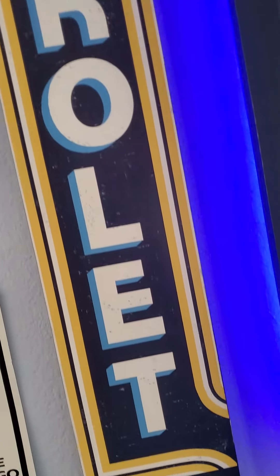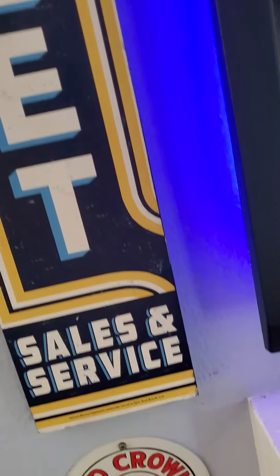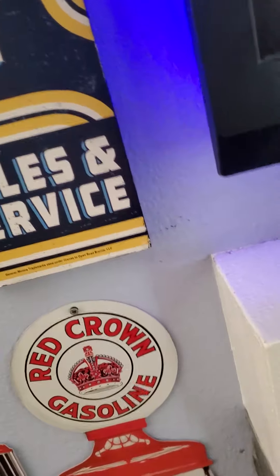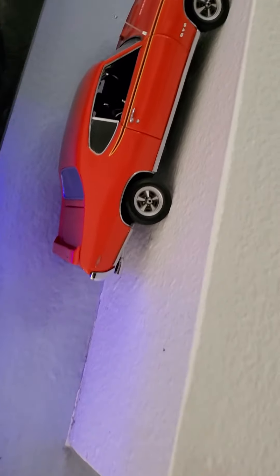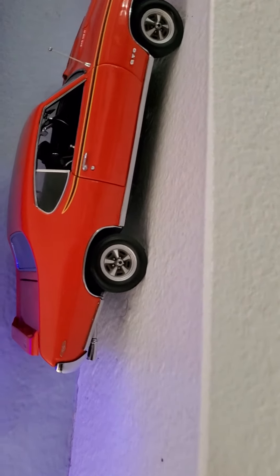Guys, I'm back. Sorry, I've been working nights and haven't had a chance to make another video. But here I am featuring the Muscle Car Collection. Here we're going to show you the 69 Pontiac GTO, the Judge.